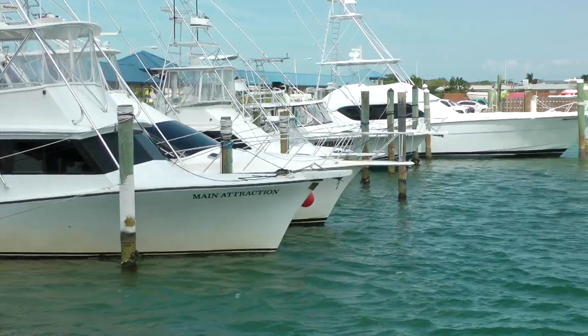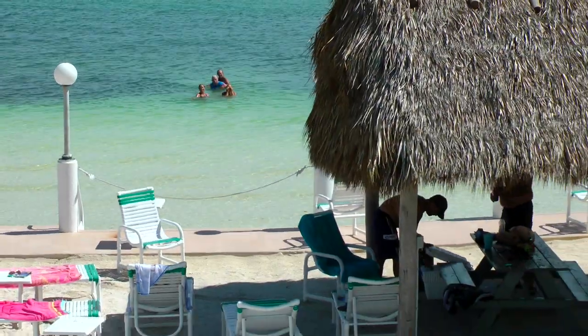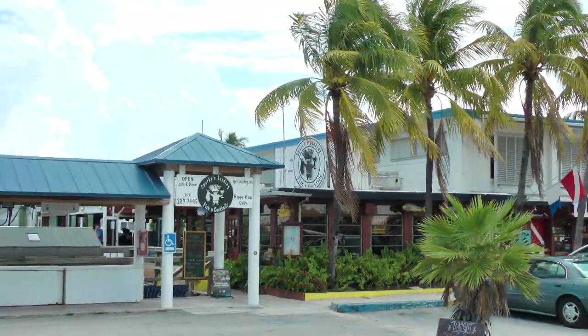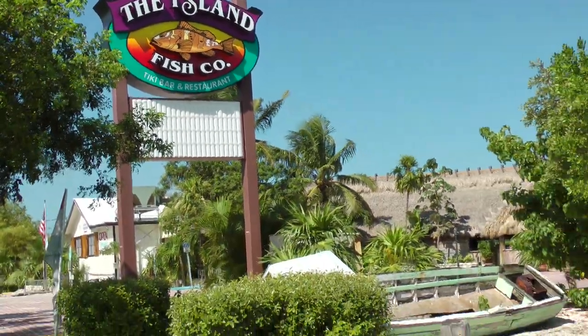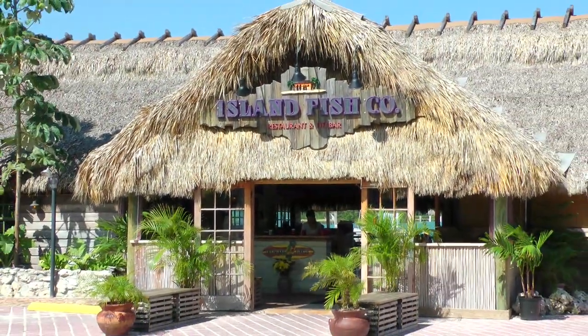Spend a day fishing, barbecue your fresh catch, and enjoy a meal under one of our tiki-covered picnic tables with a spectacular panoramic view. When you prefer dining out, Key Colony Beach and the surrounding area provide some of the finest restaurants found in the Florida Keys, each with its own local style and atmosphere.